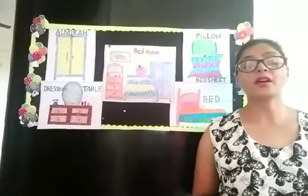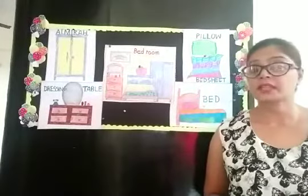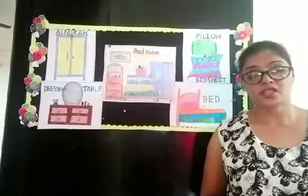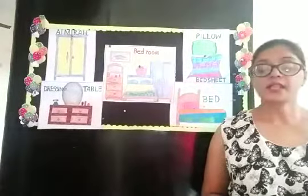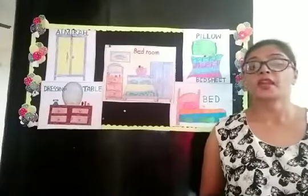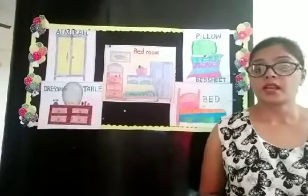Yes, we live in a house. Can you tell me the parts of the house? Wall, yes, roof and stairs, door and window. So children, we have learnt about things of the house and we have learnt about the drawing room where we sit, talk and play.